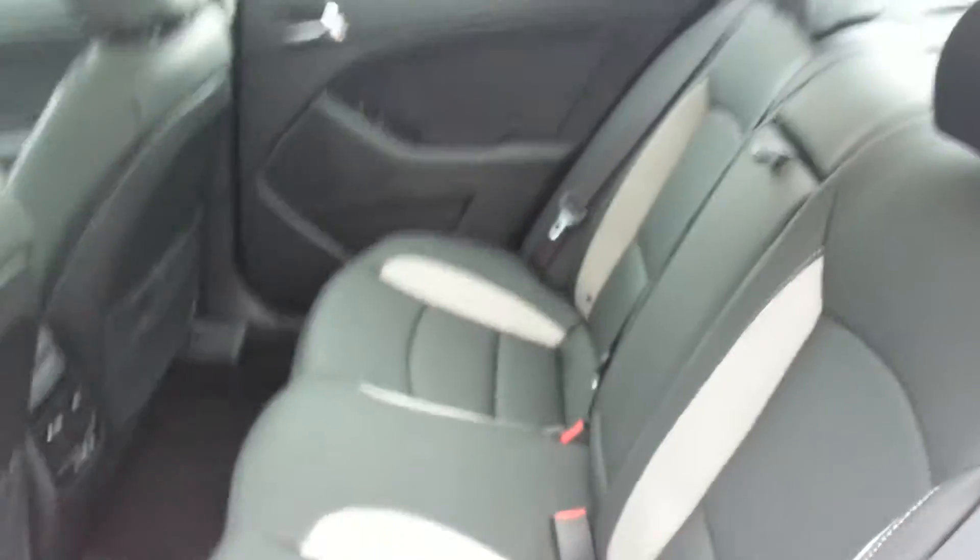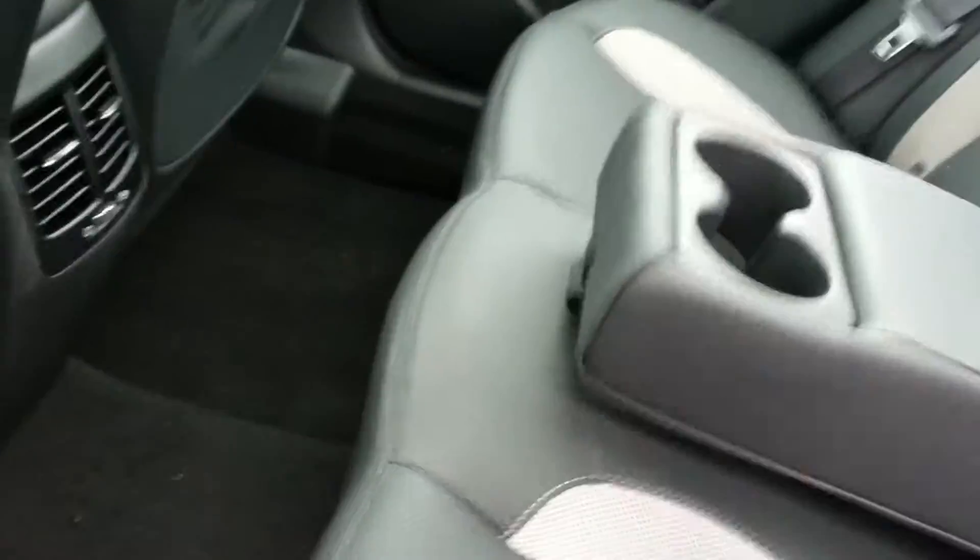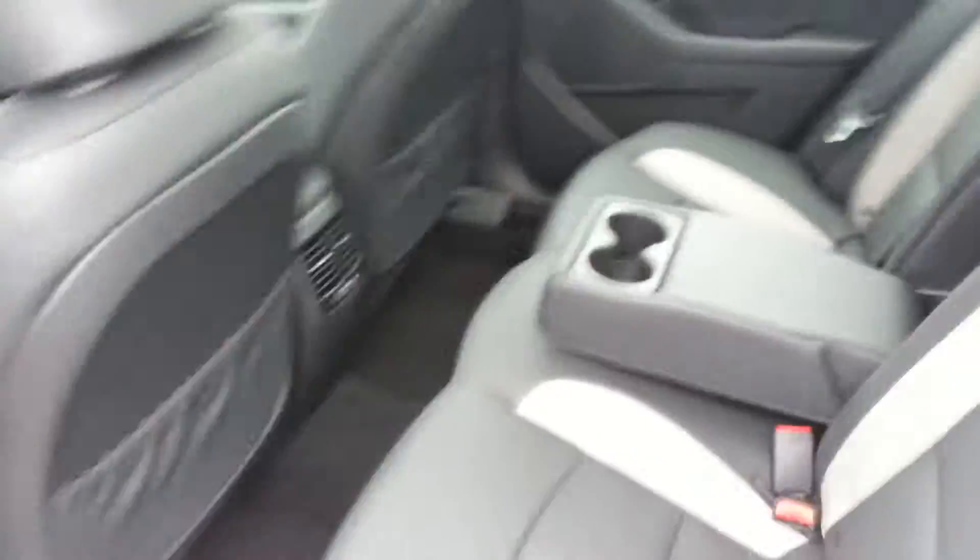Looking at the back seats, you get your heated seats with a power option, your full two-tone leather interior, and right on the back you also get the center armrest fold-down with AC vents in the rear.